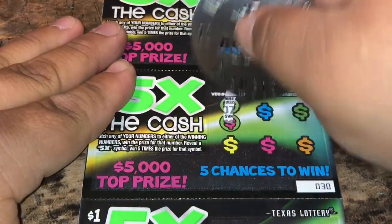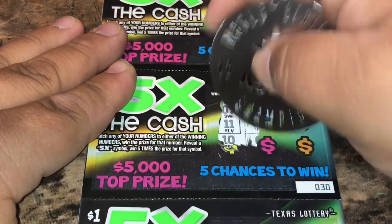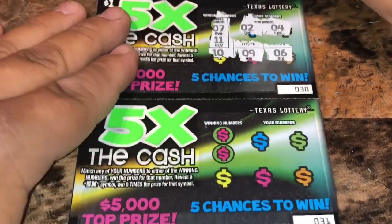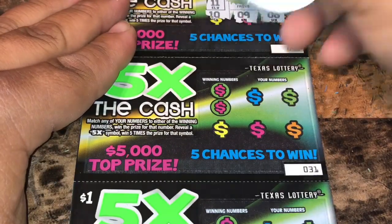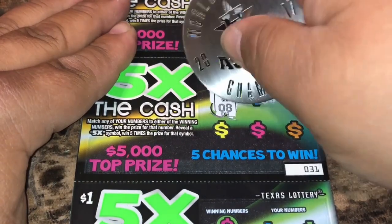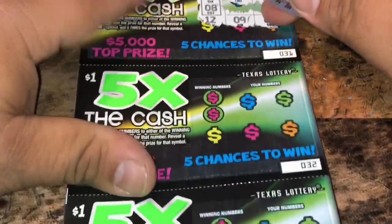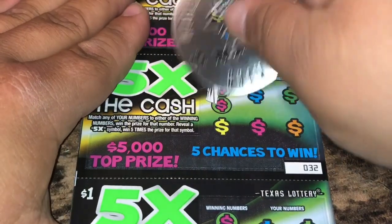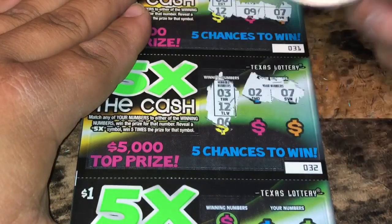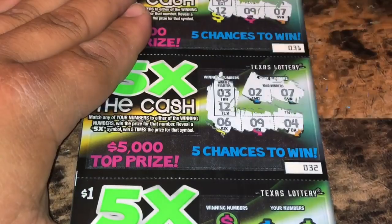Ticket 30: 7, 11, deuce and 4, 10, 9 and 6. Ticket 31: nothing much there. Ticket 32: 7, 6, 9 and 4 — nothing.